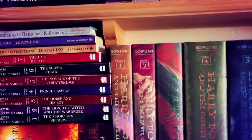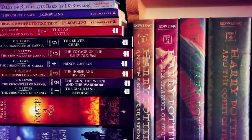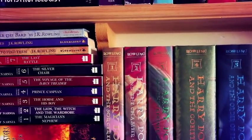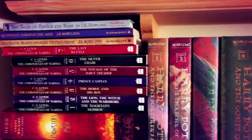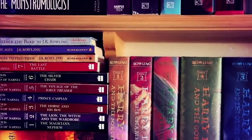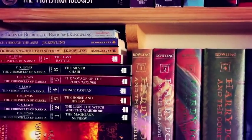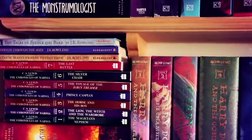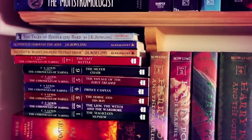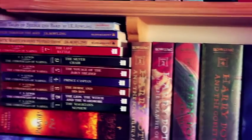Above the Chaos Walking trilogy we have C.S. Lewis's The Chronicles of Narnia. There's some controversy about the order, but this is the order I got them in: The Magician's Nephew, The Lion the Witch and the Wardrobe, The Horse and His Boy, Prince Caspian, The Voyage of the Dawn Treader, The Silver Chair, and The Last Battle. Above that we have J.K. Rowling's Harry Potter companion books: Fantastic Beasts and Where to Find Them, Quidditch Through the Ages, and The Tales of Beedle the Bard.